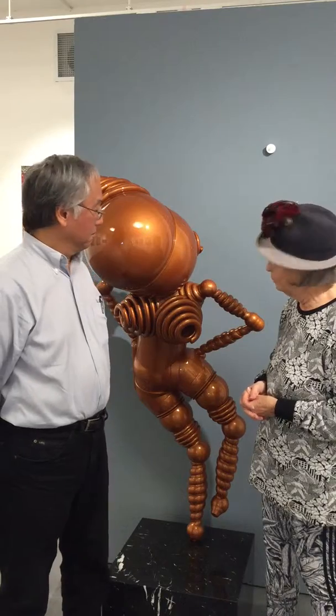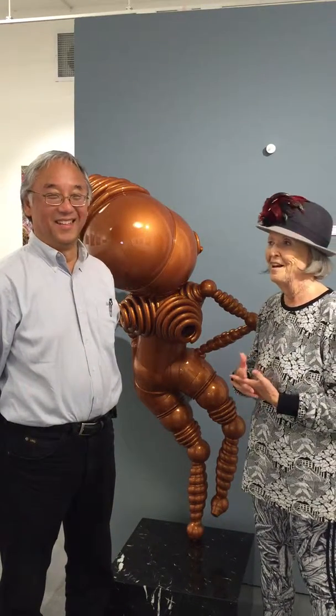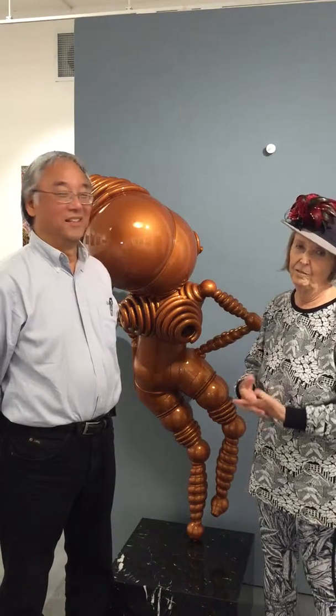We changed the names because we weren't sure that people would understand Goose and Gambit, so we changed it to She and He for the purpose of the museum.